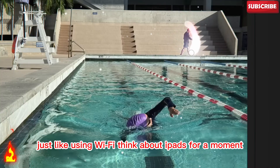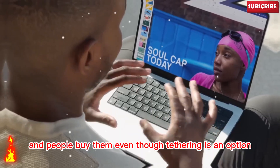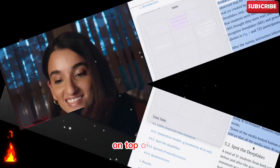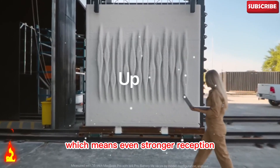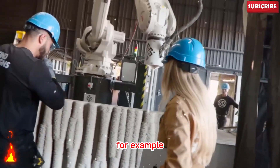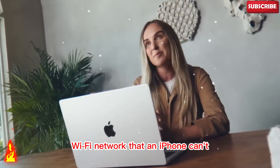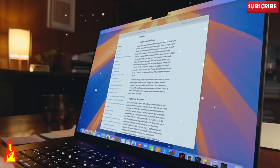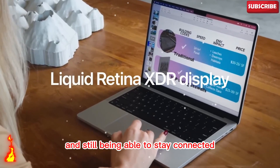Think about iPads for a moment. Apple sells cellular versions of iPads, and people buy them even though tethering is an option. That proves the demand is there. On top of that, MacBooks usually have better antennas than iPhones, which means even stronger reception. For example, I've seen cases where a MacBook can connect to a weak Wi-Fi network that an iPhone can't. So when Apple adds 5G, it will probably work even better than it does on iPhones. Imagine working remotely in areas with poor coverage and still being able to stay connected. That's a game changer.